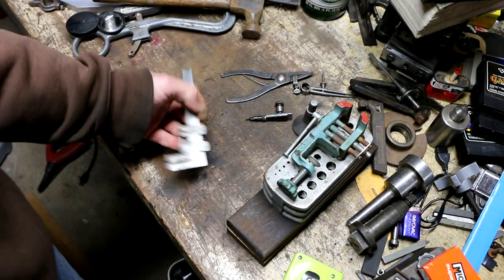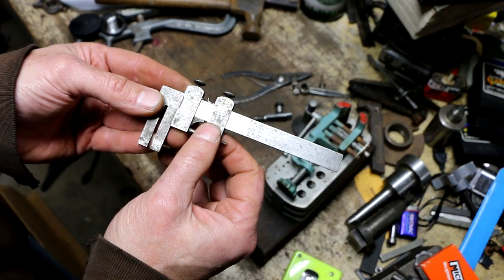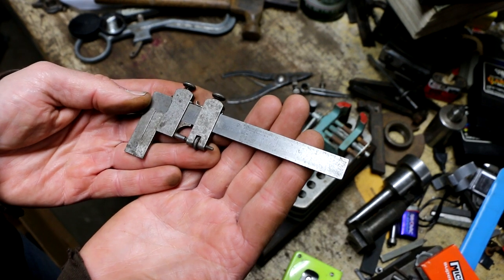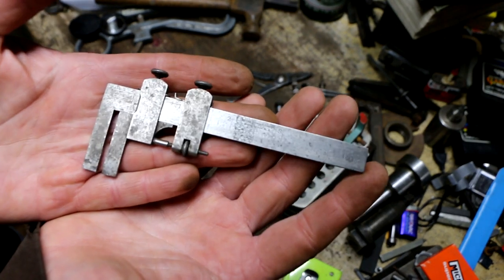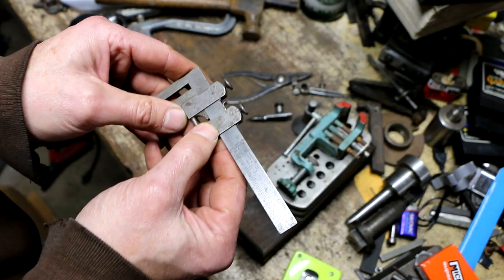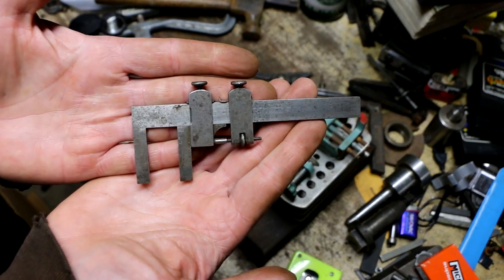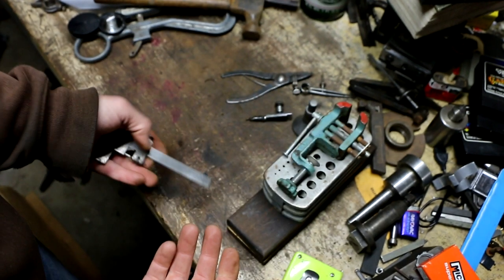And then this old caliper — I think I showed you guys a pair of Sterret ones from the day before. Well, these are Darling Brown and Sharp. I think that makes these very early — it means Darling was involved in the partnership with Brown and Sharp before being bought out or reorganized. So this is a very early, collectible pair of calipers — a potential sleeper right there. I'm into it for less than a buck, so why not.